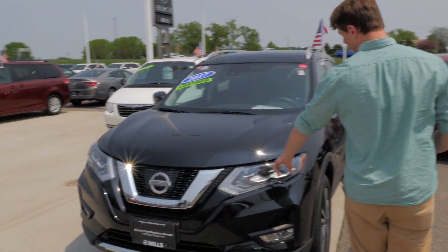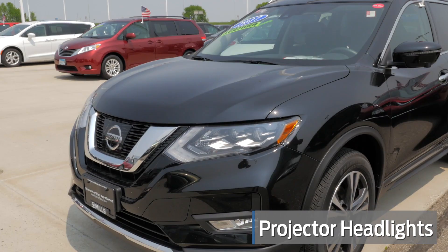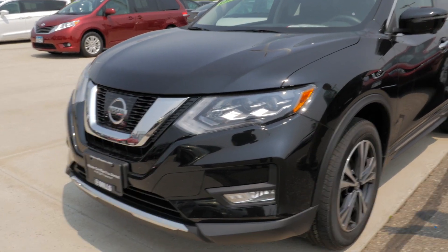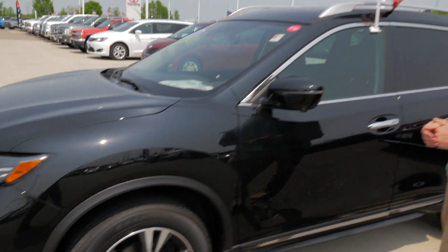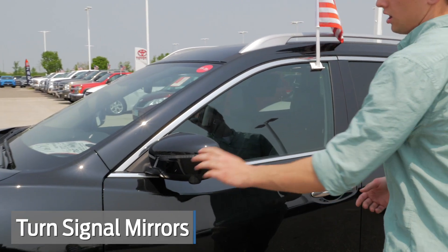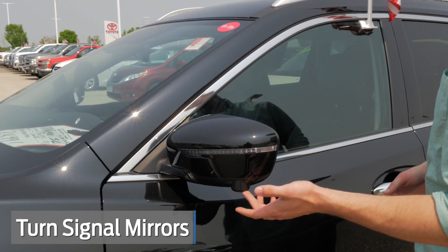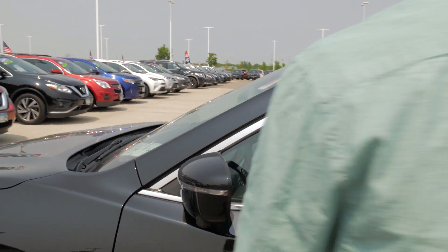Starting up front here we do have dual projector beam headlights and then fog lights down there as well. 18 inch wheels over here — very nice looking wheels — and then turn signal indicators on the mirrors along with the all-around view monitor on the side mirrors as well.